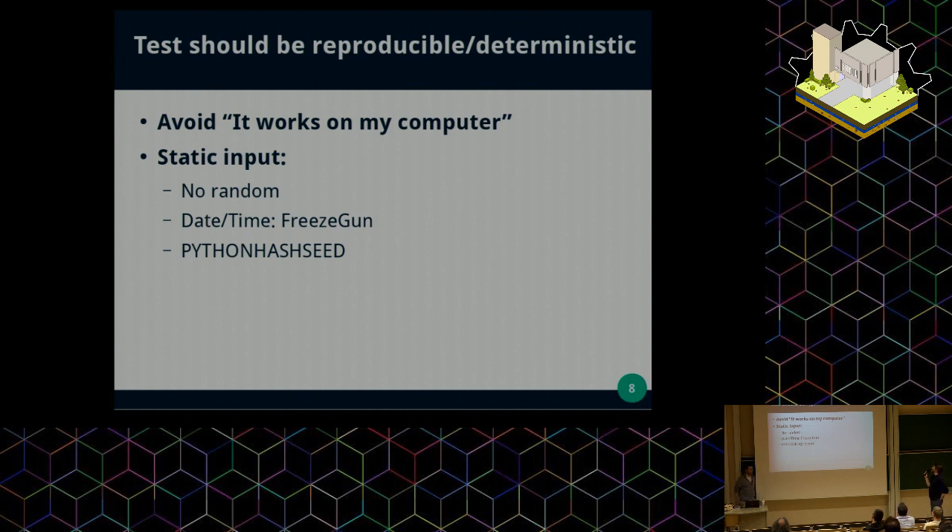Why should tests be reproducible? It's to avoid the common case we have all seen at least once in a lifetime: your customer, or teacher, tells you it's broken, but it's not broken on your computer. So it's to avoid this syndrome of 'it works on my machine.' A way to do that is to use static inputs for your tests. Using random values could seem like a nice idea, but in fact it's a bad idea. At least, if you need to use random values, your test should tell you which random value it used when it fails, so you can reproduce with the same state.